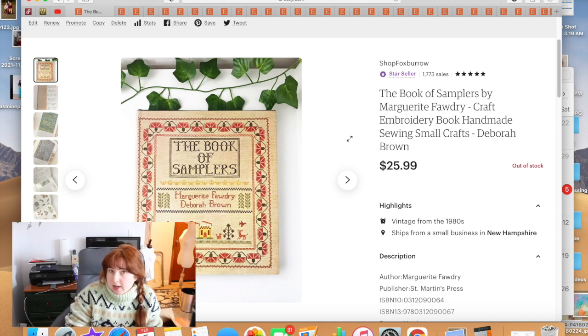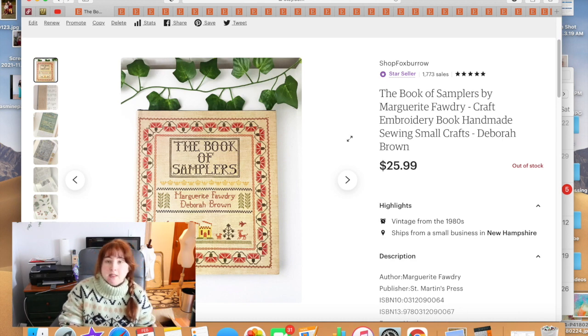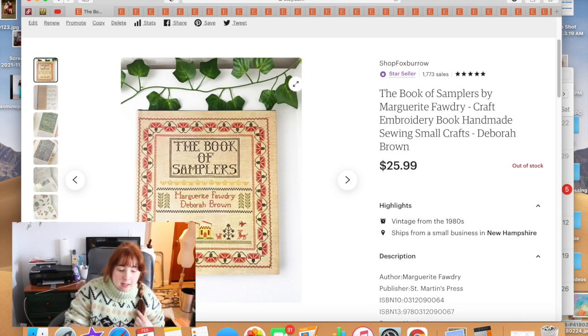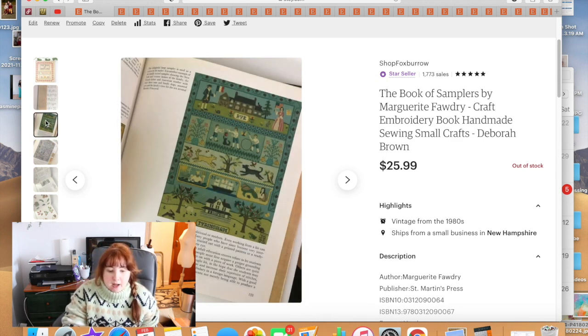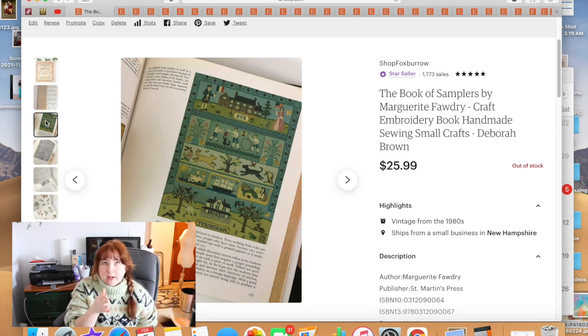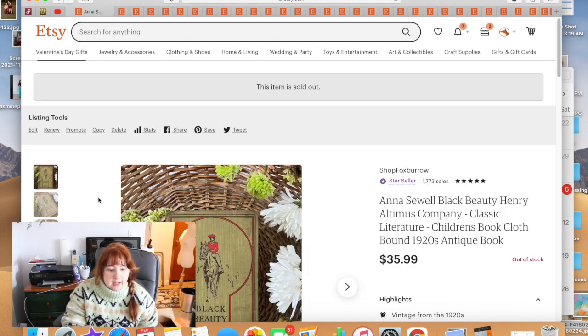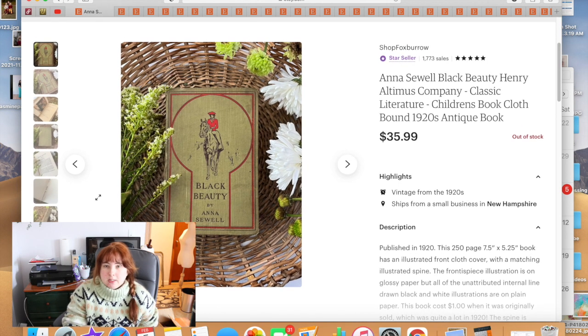One of those books was 'The Book of Samplers.' A lot of times people have the same book listed for less, but because I take pictures of the actual individual book and use good tags, I tend to sell at my asking price. This one I priced at $25.99 and it sold — it was actually my last sale of the month. We're going from the end of the month back to the beginning.